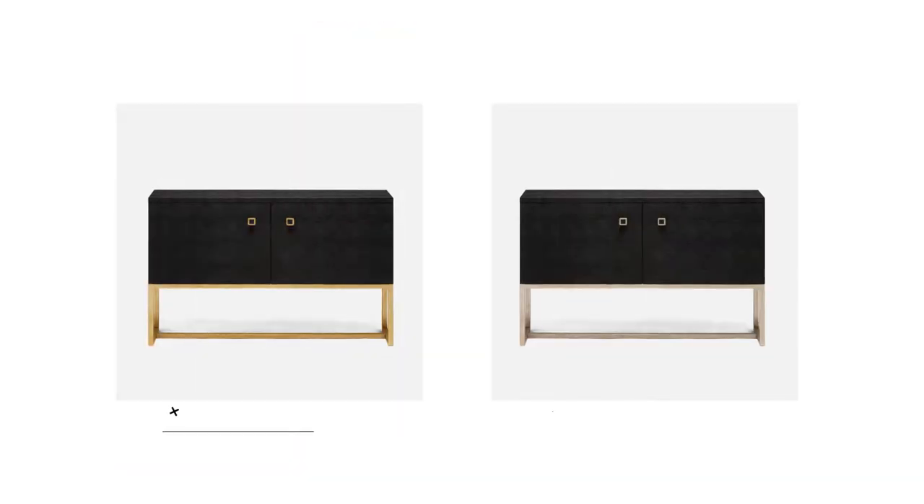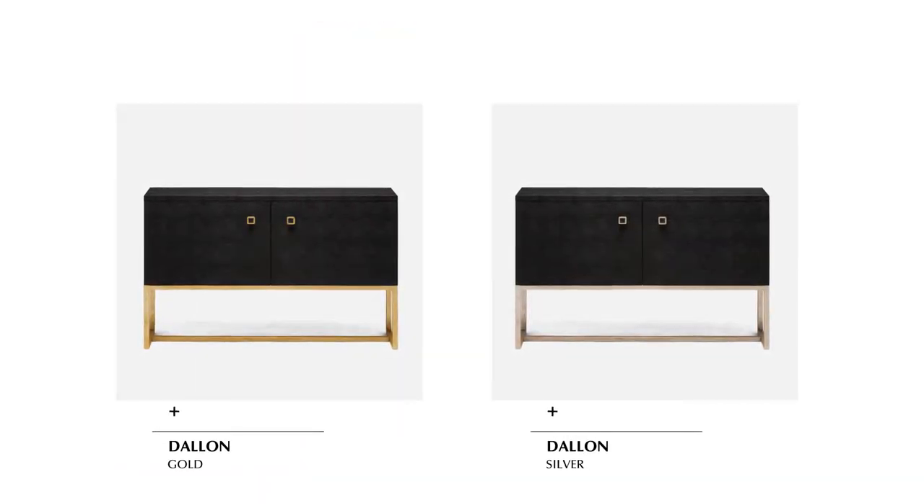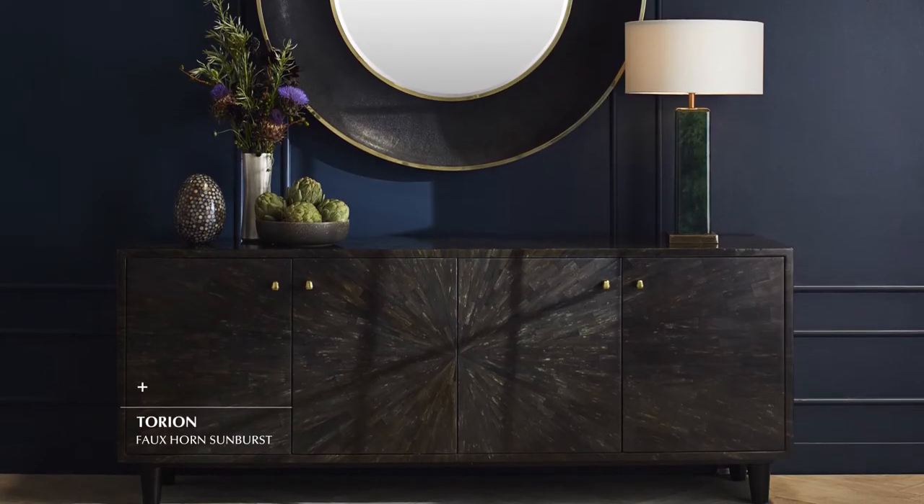Our popular narrow Dallin buffet is now offered in black faux chagrin with a gold or silver metal base. The Turian buffet has been updated in umber faux horn, an earthy mix of chocolate brown hues.